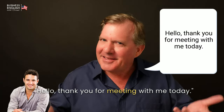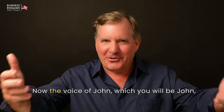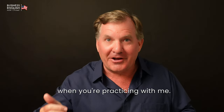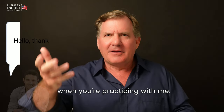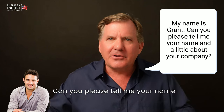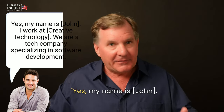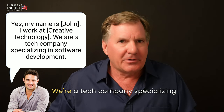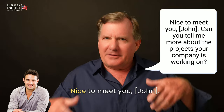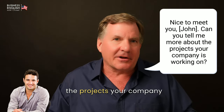Hello. Thank you for meeting me today. [John] Hello. Thank you for having me. My name is Grant. Can you please tell me your name and a little bit about your company? [John] Yes. My name is John. I work at Creative Technology. We're a tech company specializing in software development. Nice to meet you, John. Can you tell me more about the projects your company is working on?